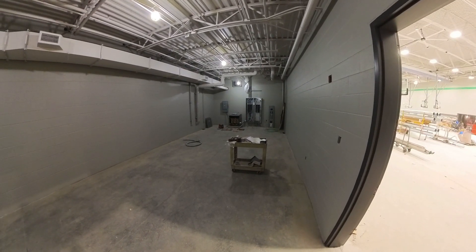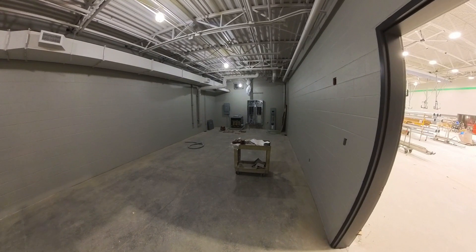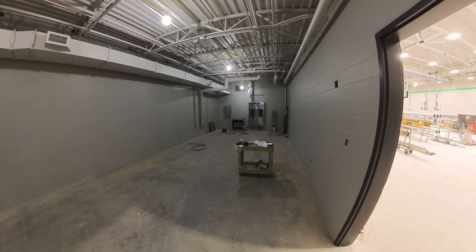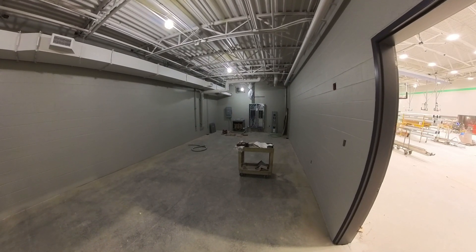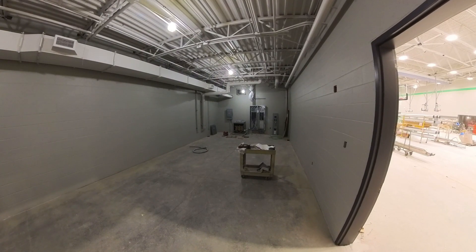We're in one of the storage rooms off the main gym. This will have no ceiling, so it's going to be exposed — it's been painted already. The electrician has been working on trimming out the panels and the transformer to get this side energized and start getting more of the systems online.